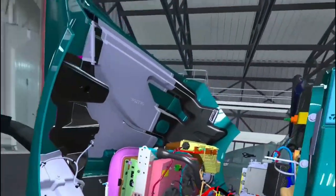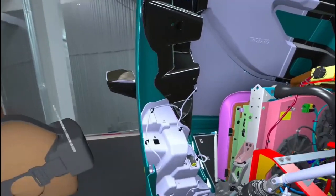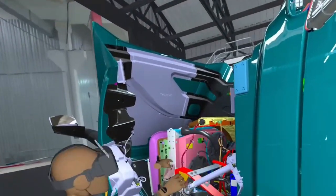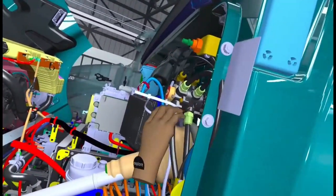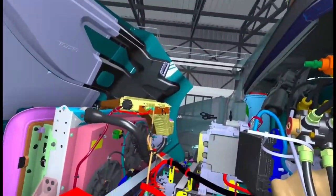Without a diesel engine, we have a modular power box and we need to electrify some of the components such as air conditioning and power steering. We also need the cooling system on the truck that helps regulate the temperatures in critical components like the batteries.